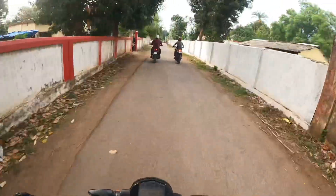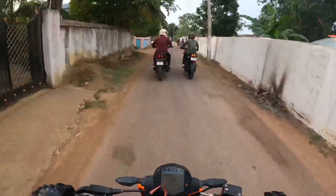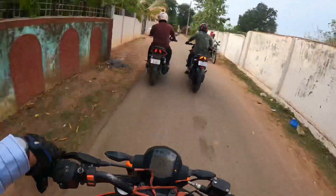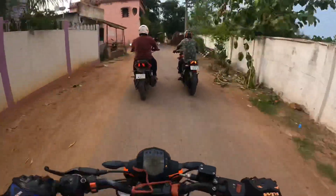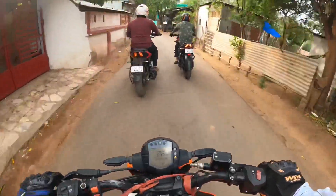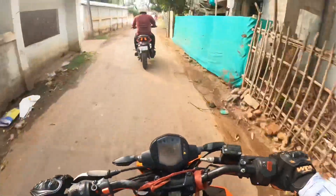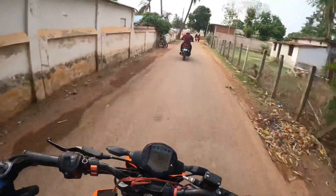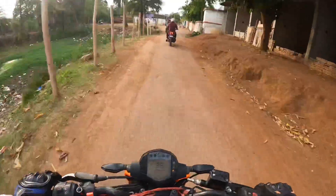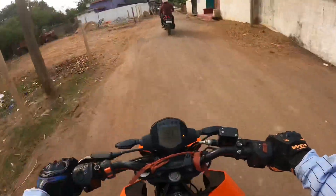Hello guys, welcome to my YouTube channel. Today we are going to do a small drag race. This is Gaurav brother's Dominar, this is Mridul brother's NS200, and this is our Duke 250. Today we are going to do a small drag race. As you know it's going to be a lockdown, so as much as we can we will try our best to give you the right content.